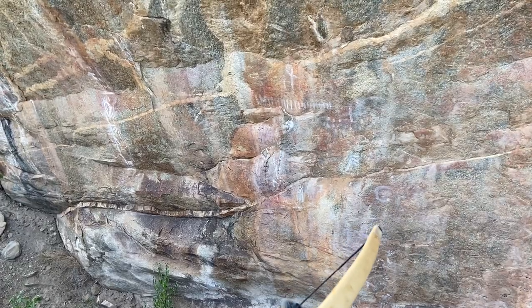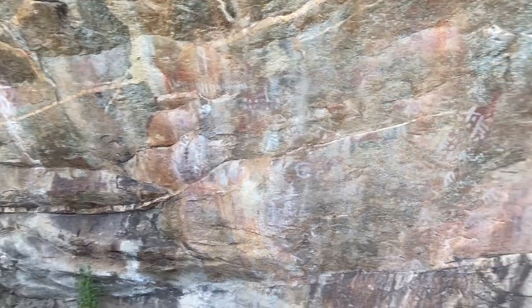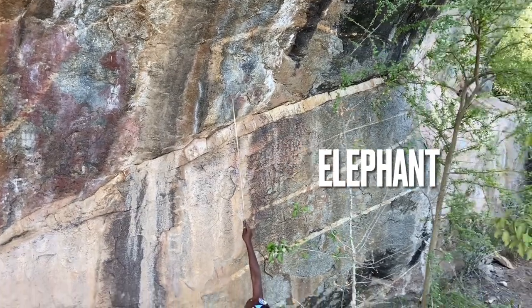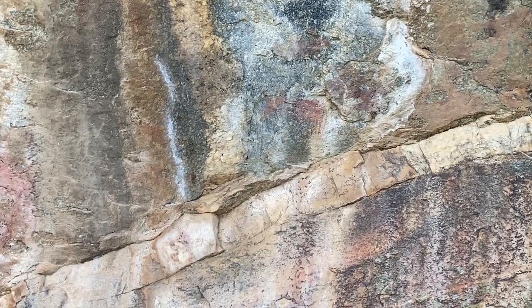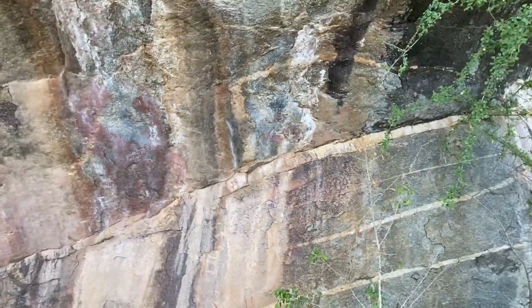You can see there's some paintings up on the rocks here but a lot of it is washed away. There's the trunk, ears, legs. This reminds me of the Hadza once telling me that the elephant is the one animal that they fear most out of any of the others.